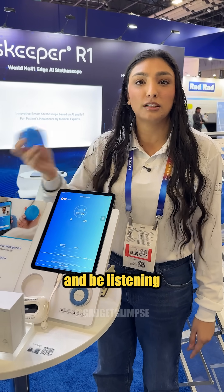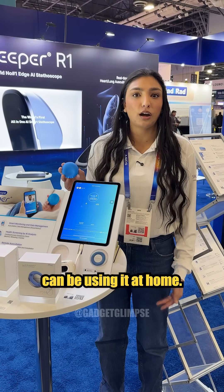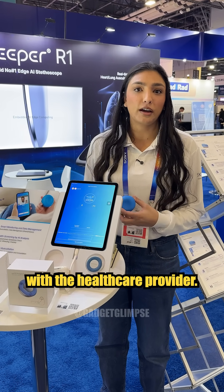Nowadays with telehealth medicine, your doctor can in real time be in one place and be listening to your heart rate and your lung function. Or the average health-conscious consumer can be using it at home. If they see anything abnormal, they can follow up with a healthcare provider.